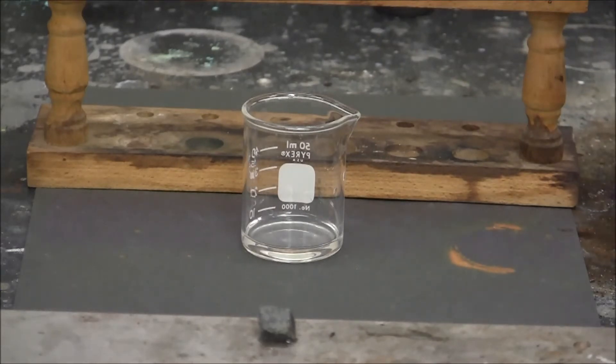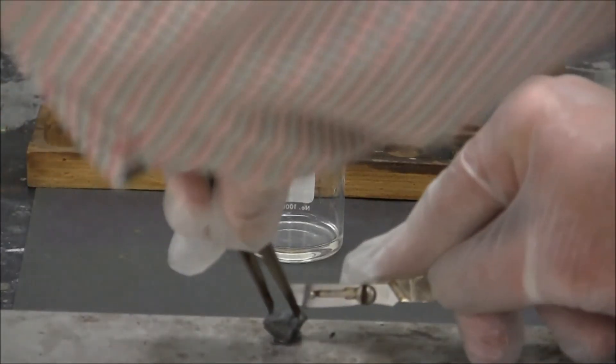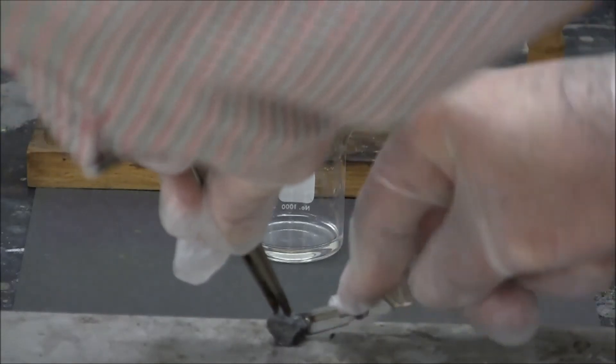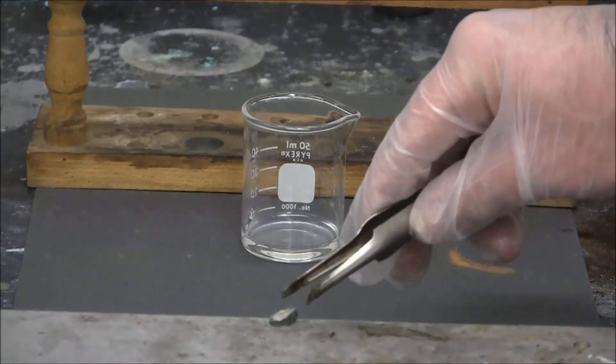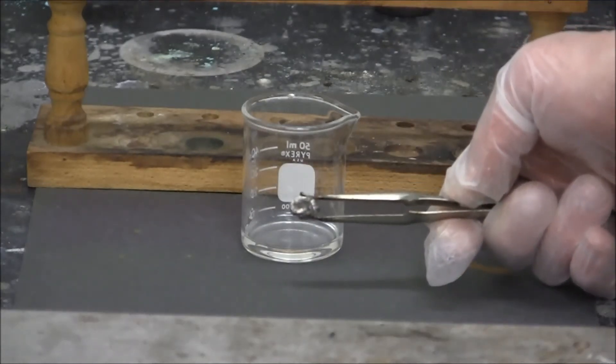Then I'm going to cut some lithium metal — a fairly soft metal, so you can cut it with a knife. Here's the metal; I'm going to place it into the nitric acid.